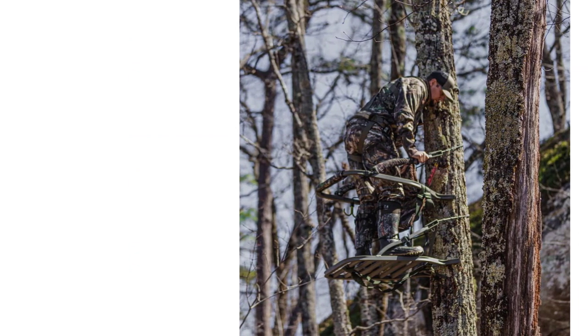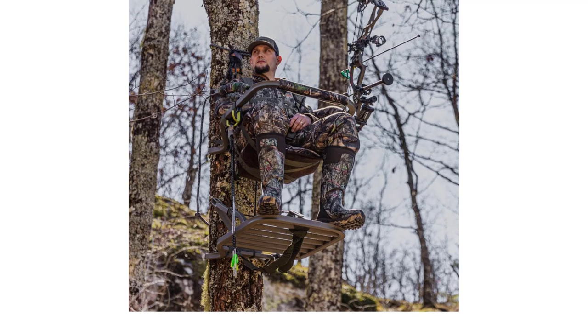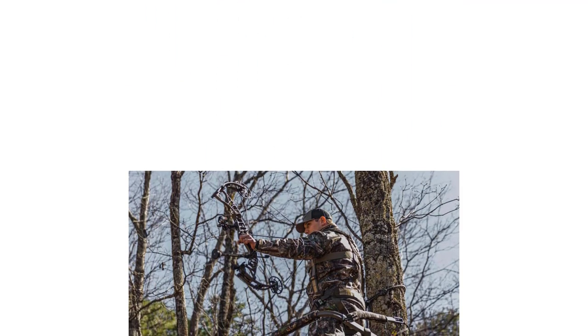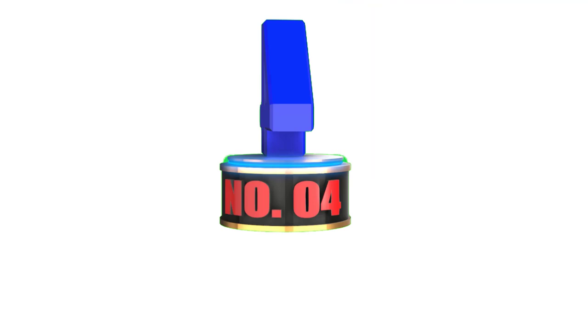It comes with the full body full arrest harness system, rapid climb stirrups, a 4-point harness, and all necessary straps, pads, ropes, and hardware. It weighs 25 pounds and fits trees from 8 inches to 20 inches in diameter. Definitely a must for the serious big hunter, this tree stand will perform season after season.